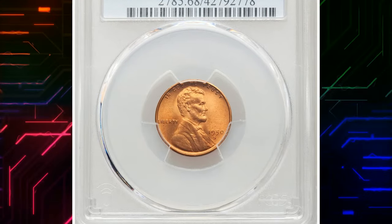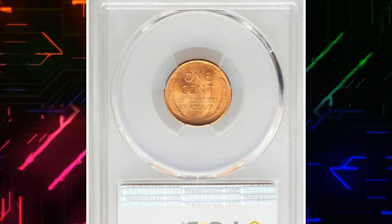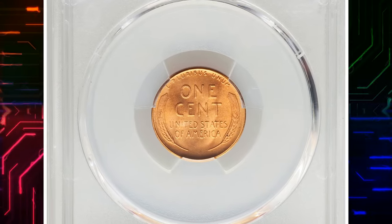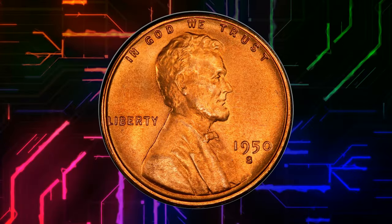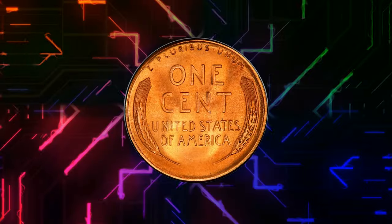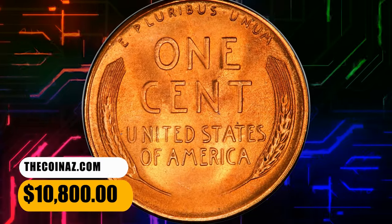Number 4. This is a 1950 S Lincoln cent in MS-68 red condition. Pristine surfaces yield pumpkin orange luster and rich, satiny texture. The coin is entirely devoid of spots, with sharp design elements and incredible eye appeal. An essential acquisition for the registry collector. It was sold for $10,800.